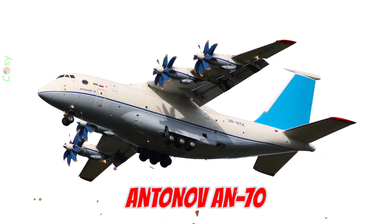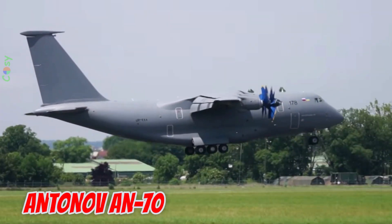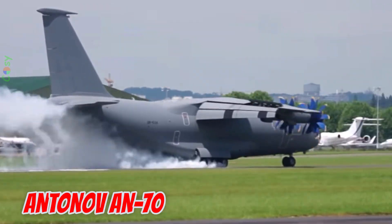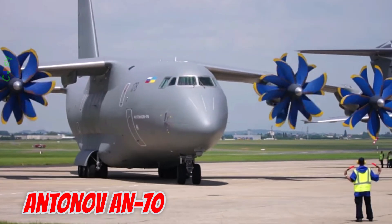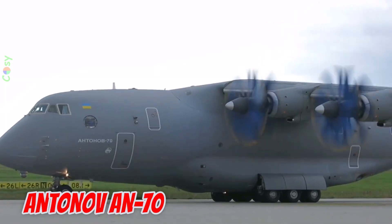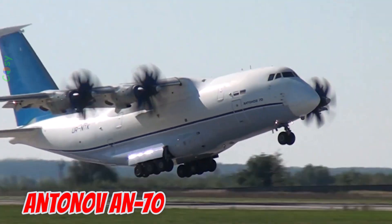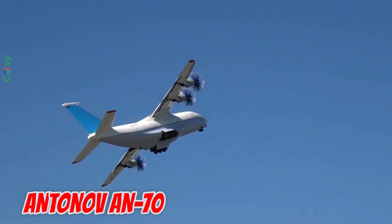This is the Antonov AN-70. Equipped with four powerful prop-fan engines, it can carry 47 tons of cargo, fly 5,100 kilometers, and operate from short or unpaved runways.